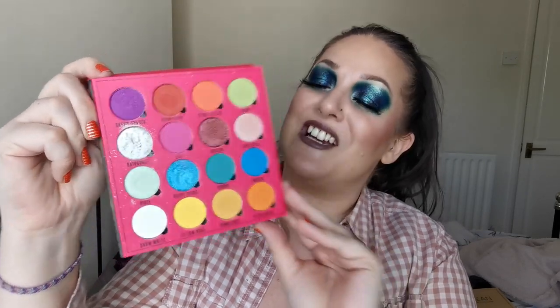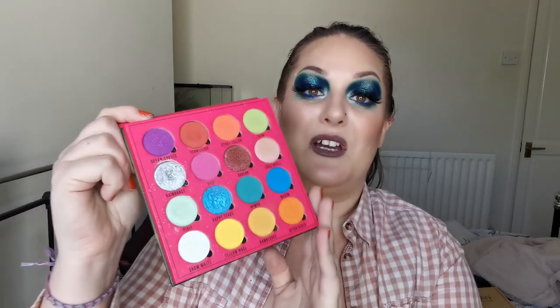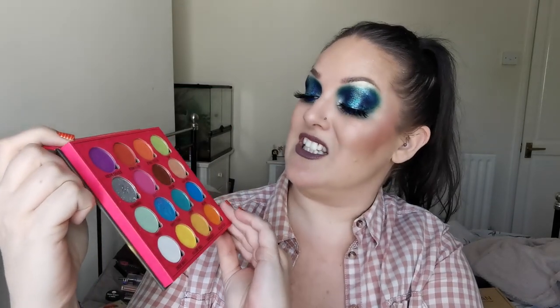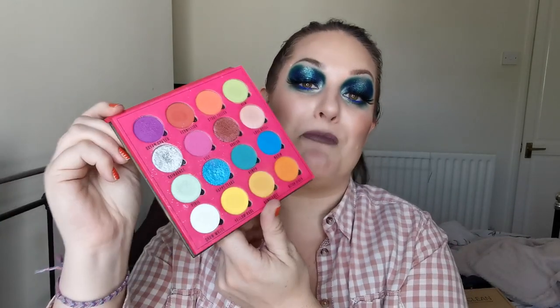And also from Makeup Obsession I have the Raddy Daydream palette. This was a gift from my daughter and stepson and I love it. And this is the colour story - absolutely beautiful. I do have to show you this silver - I would say it is the best silver in my whole collection. Look at that - it is absolutely stunning. This palette would be worth it even just for that one shade. I have created a ton of looks with this palette on and off camera. I love it so much - it's such a beautiful palette.